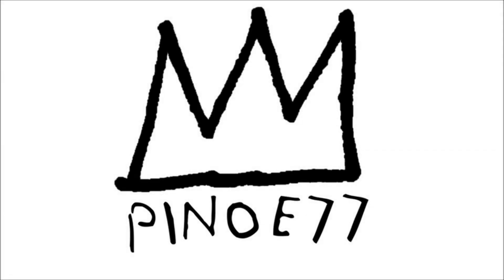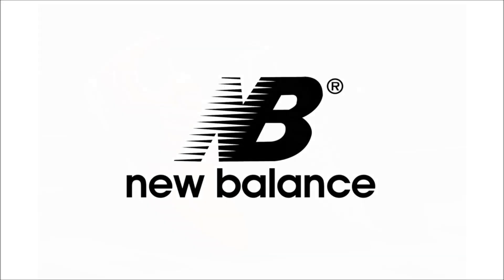Squad, it's your boy Pino E here and I'm back with another one. I've got a ton of news to share with you all today so let's jump right into it. Today we're gonna kick things off with New Balance.